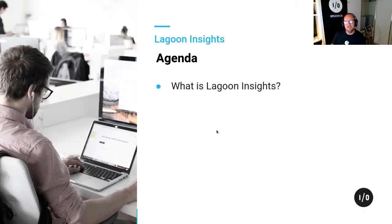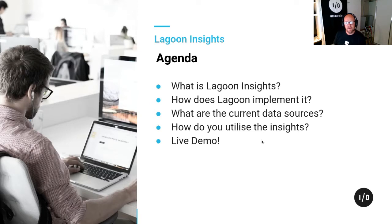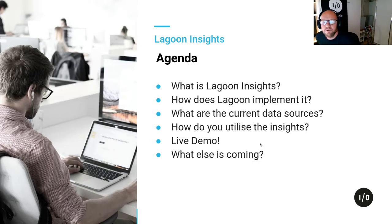What I'll do today is go through what Lagoon Insights are, how we implement them in Lagoon, where we can get the data for these insights, and how you can utilize them. I've got a live demo — technically I'm clicking through some screens, but it'll look just like a live demo. And we'll talk about how we're going to make changes and improvements to Insights over the coming months.